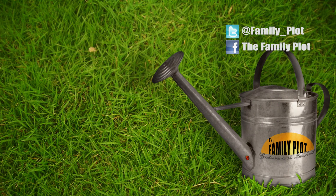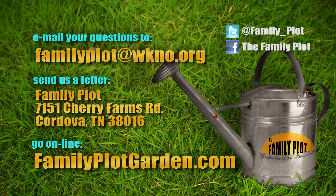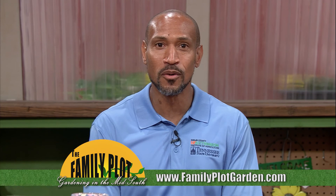We're out of time — it was fun! Remember, we love to hear from you. Send us an email at familyplot@wkno.org or write to Family Plot, 7151 Cherry Farms Road, Cordova, Tennessee, 38016. You can also go online to familyplotgarden.com, where we have over a thousand videos about all sorts of gardening issues. If we haven't talked about your problem, send us a question and we will answer it on the show. Be sure to join us next week for The Family Plot, Gardening in the Mid-South. Be safe.